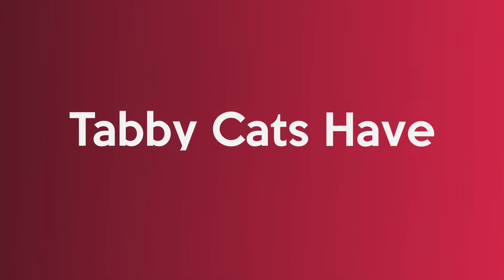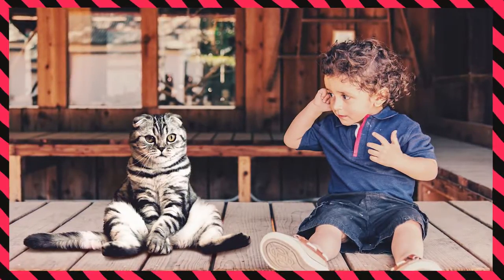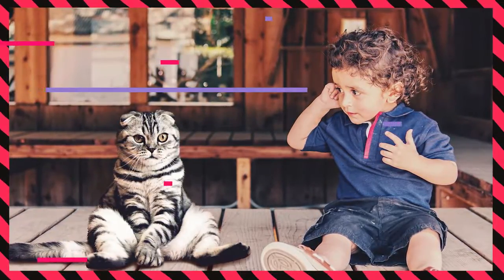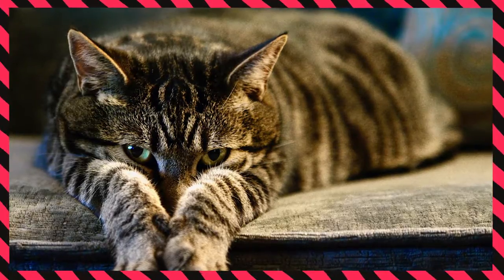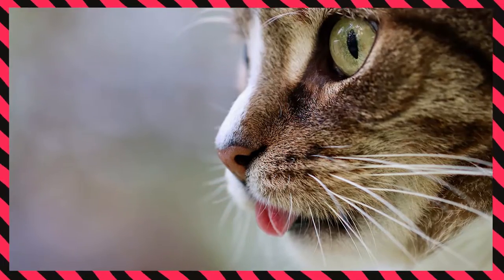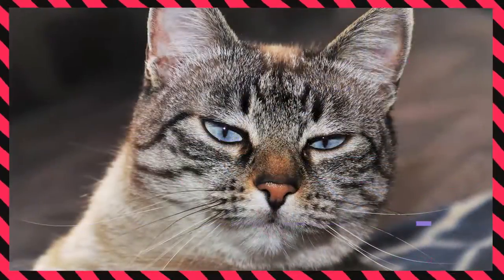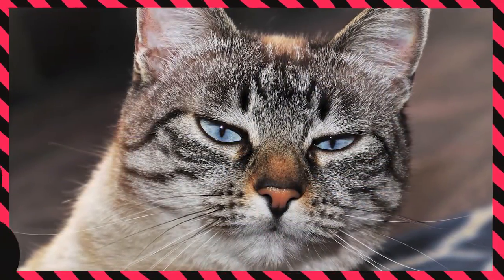Tabby cats have an excellent personality. They are awesome pets for young owners due to their social traits, cuddly and friendly personalities. Even though all domestic cats can make good family pets, tabby cats are well known as the first pet cats for children. This is due to their well-documented loving and friendly character. Some researchers suggest that this may be a myth, although there are no doubts that a lot of people are convinced that this is true.